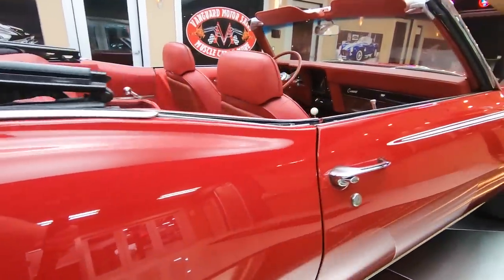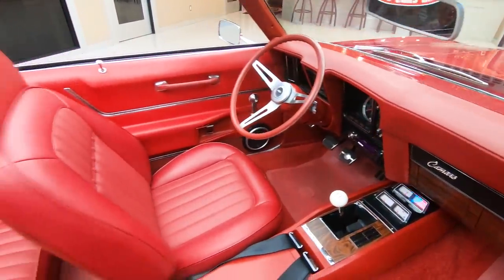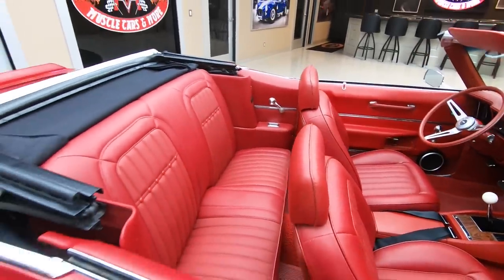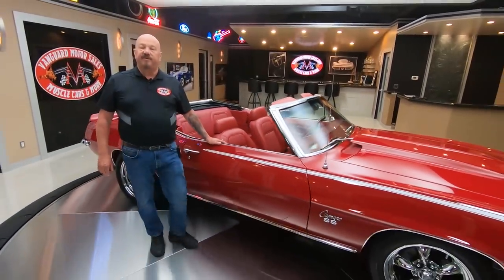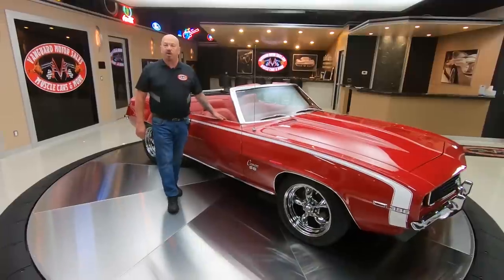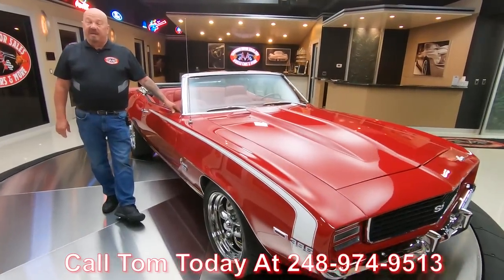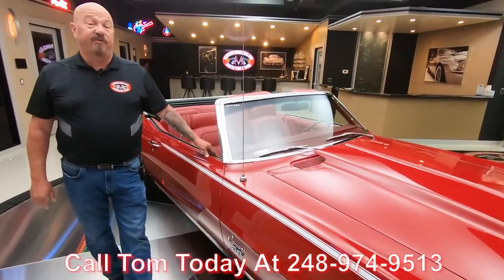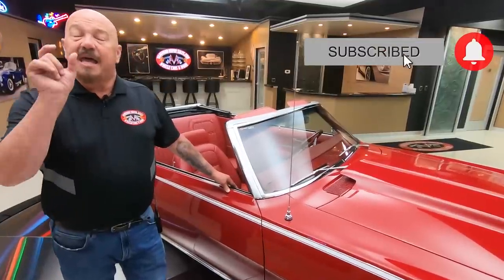Now here at Vanguard Motor Sales we don't do any consignment cars. That means we buy every one of the cars that we have here on our website. So you know we've spent the time and checked these cars out before we buy them. Then the first thing that happens to every car here at Vanguard is they go on the lift and get inspected so we can accurately answer all your questions. Please call Tom at 248-974-9513. He's answering his phone seven days a week and just about 24 hours a day. You can call that man anytime you'd like. If you're checking us out on YouTube, make sure you subscribe to our channel and hit that little bell button and you'll get a notification every time we post a new video of a cool car like this one.